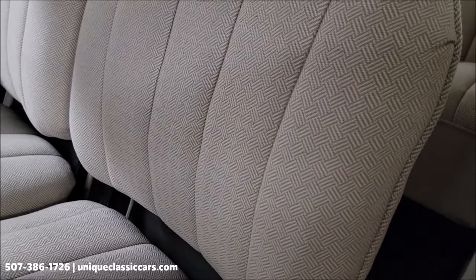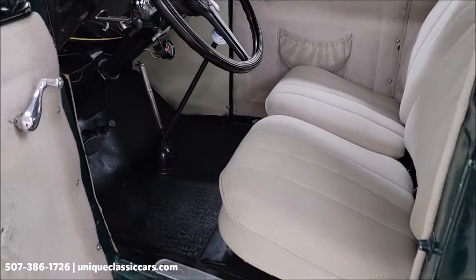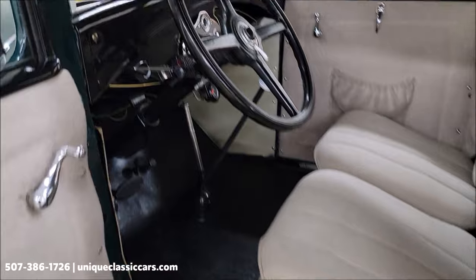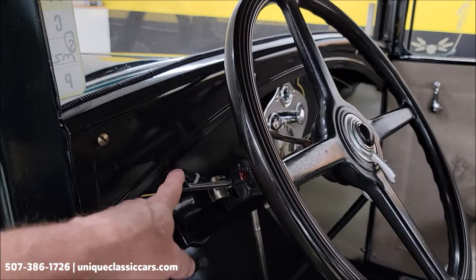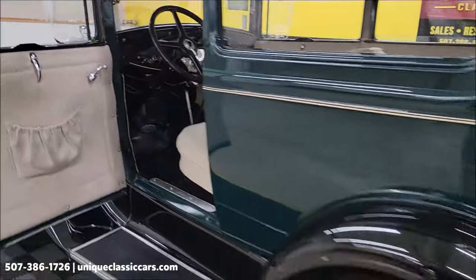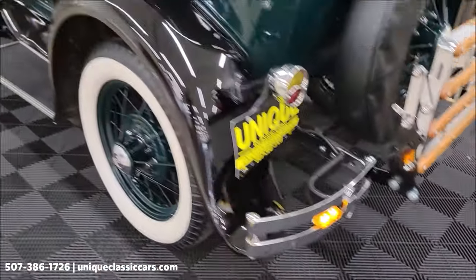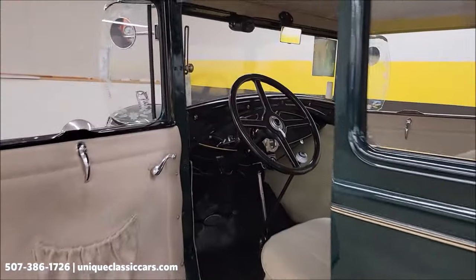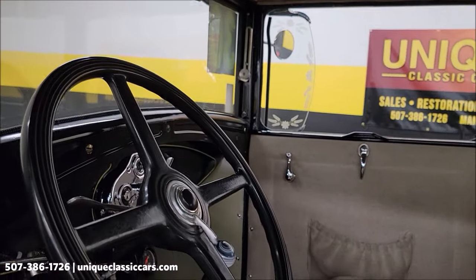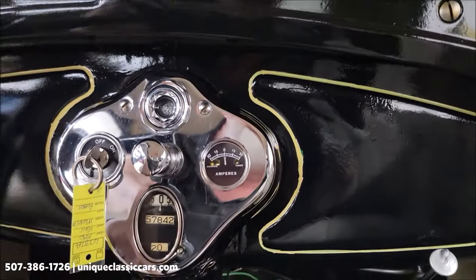Door panels look good. The fabric of the seats is in nice shape — kind of a herringbone, or not quite herringbone. If anybody knows what that pattern cloth is, let me know — it's not houndstooth or herringbone from what I can see. The blinkers do work on this car, front and rear, which is nice to have on a Model A for parades or cruise-ins.